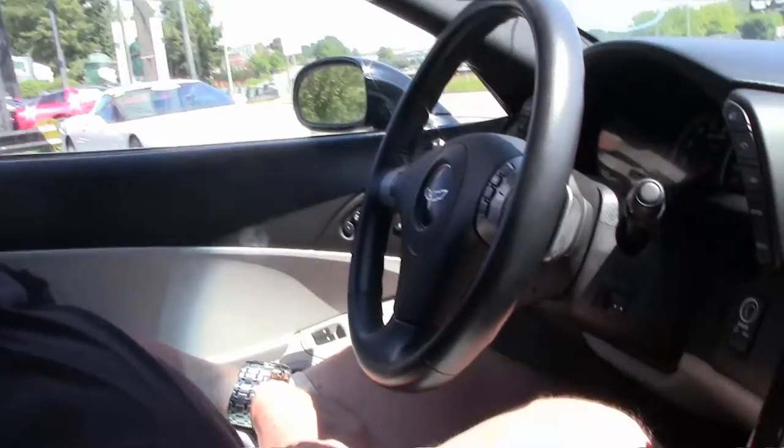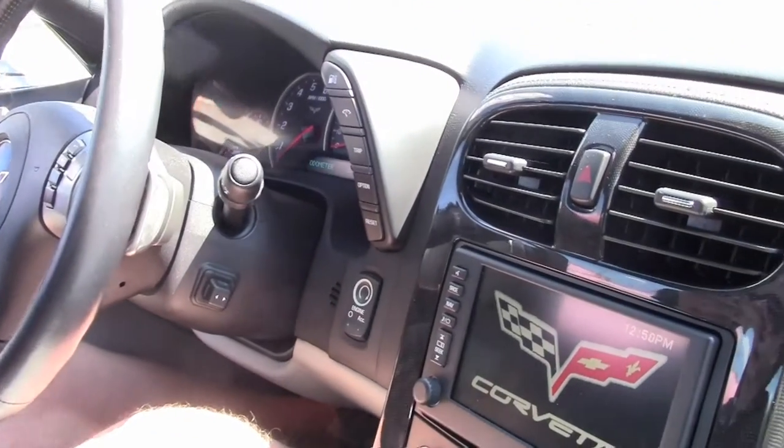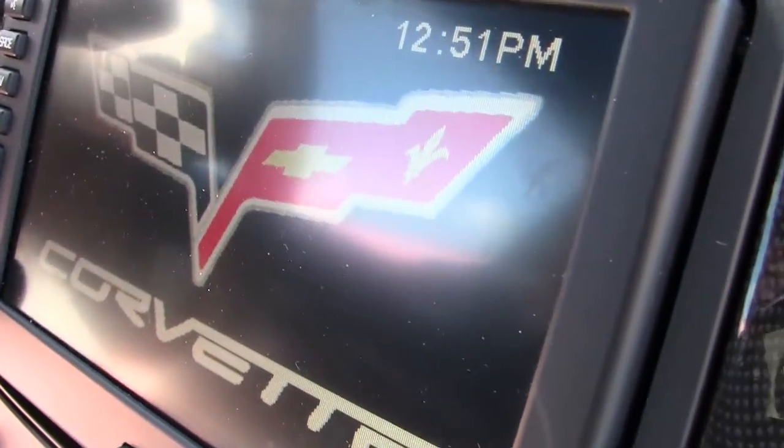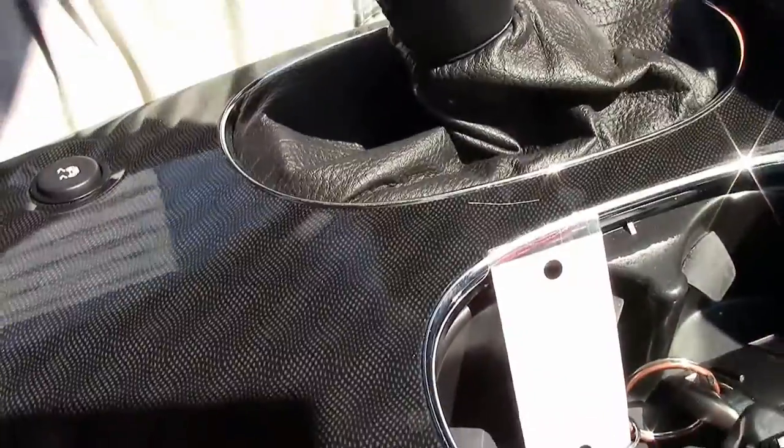Creature comforts, nav, six-speed automatic, paddle shifters — the list goes on and on. Stitch, as you can see, carbon fiber center console. Very nice car.